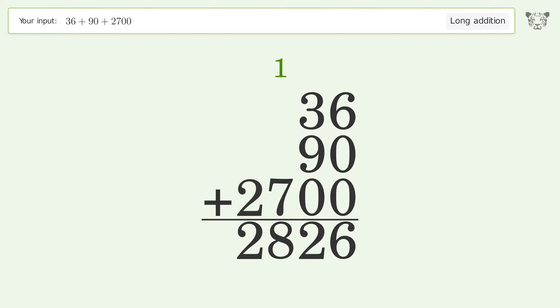Write 2 in the thousands place, and so the final result is 2826.